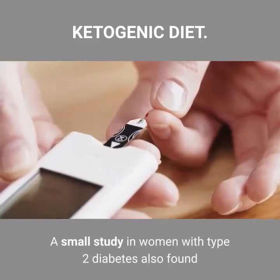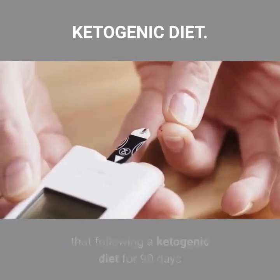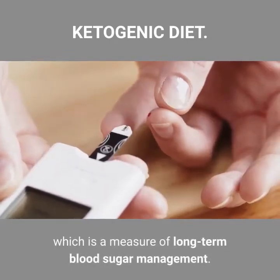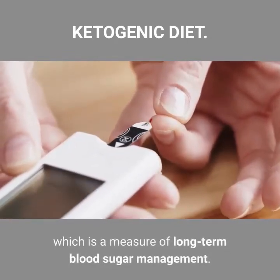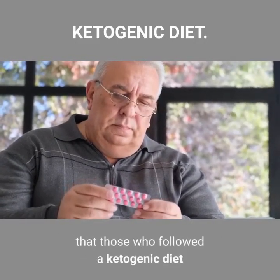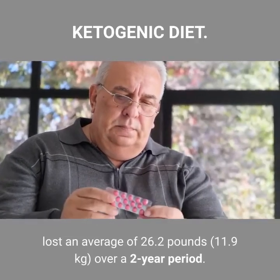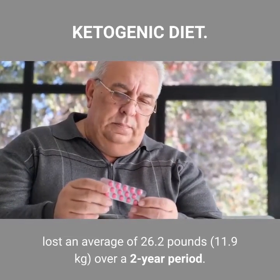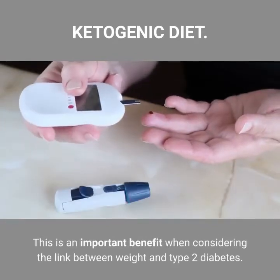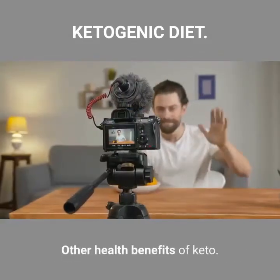A small study in women with type 2 diabetes found that following a ketogenic diet for 90 days significantly reduced levels of hemoglobin A1c, which is a measure of long-term blood sugar management. Another study in 349 people with type 2 diabetes found that those who followed a ketogenic diet lost an average of 26.2 pounds (11.9 kilograms) over a two-year period, highlighting the important link between weight and type 2 diabetes.